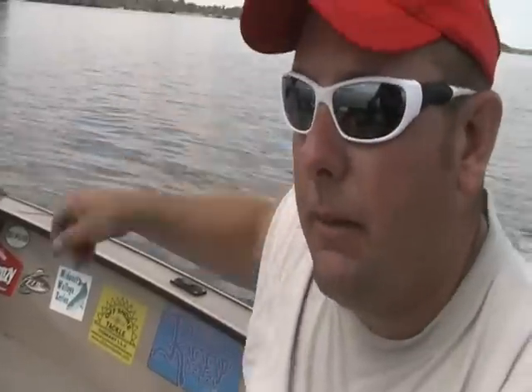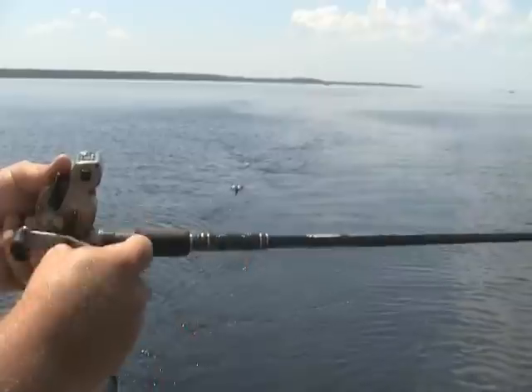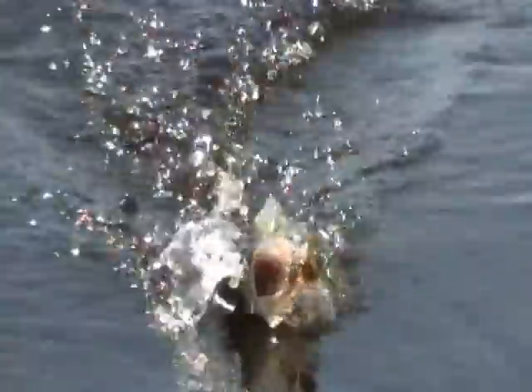We're running 40 feet of line out, clipping our offshore boards out, and running them out from there. We're also running two boards out or running a flat line. On our flat line we've been running 50 feet back. We're catching them anywhere from 30 to 50 feet back behind the boards, and 50 to 55 feet back on the flat line.